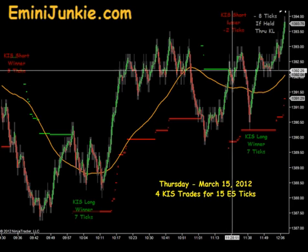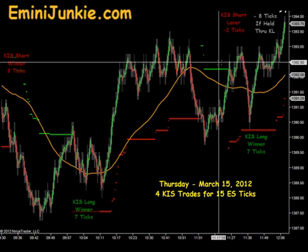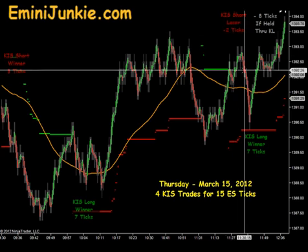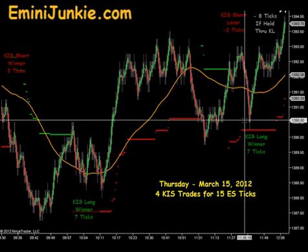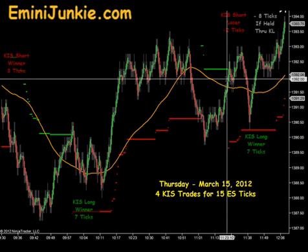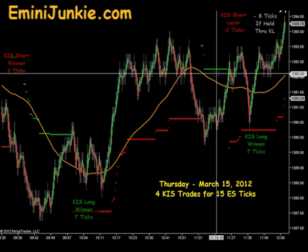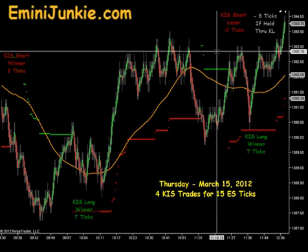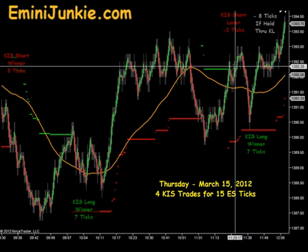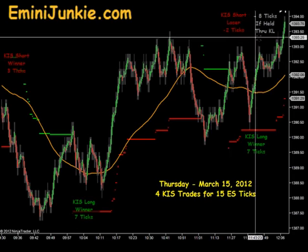But if you took it all the way through and held it after the signal long and took the stop out when it came down through that trailing stop, that would count as a two tick loss in that instance. Then we had a signal long, and that signal long entry would have given you seven ticks to the upside. So it would have taken you reversing positions after the change in signals, taking the stop out as the trail came down. However, if you just held on to that position and did not flatten out like we suggested in our room today, or even take the opposite direction, and you just held that trade for the full initial stop out on the short entry, you would have taken an eight tick stop.